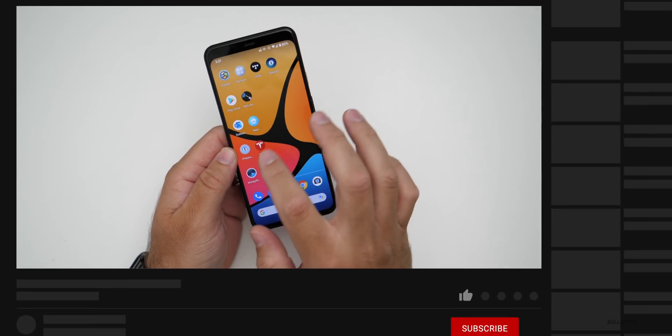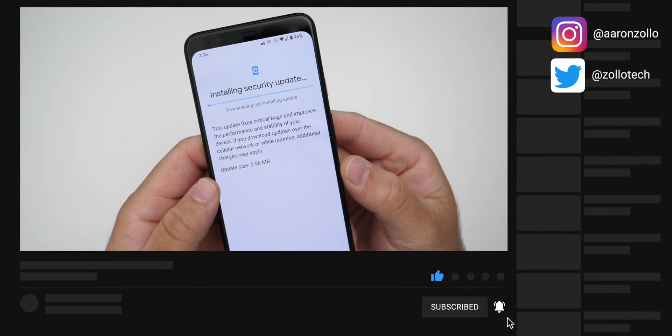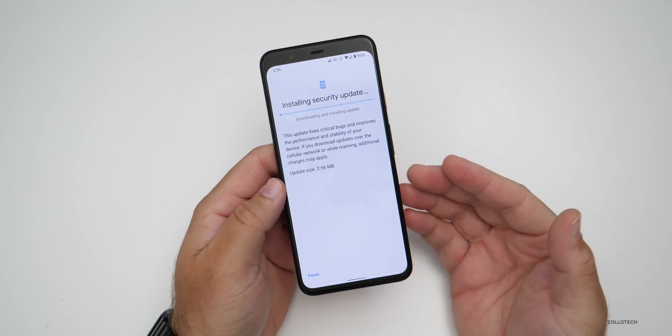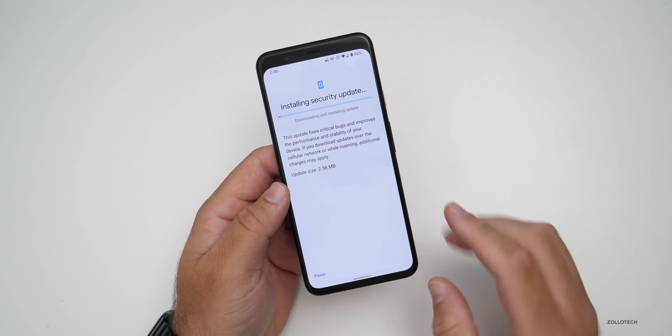This particular update came in at a very small 2.56 megabytes on my Pixel 4 XL — an incredibly small update. Android is able to do this by splitting up different parts of the operating system and patching only what's necessary.